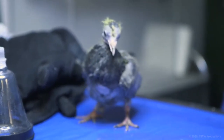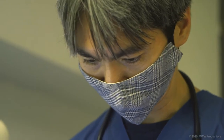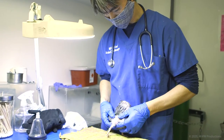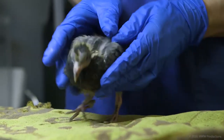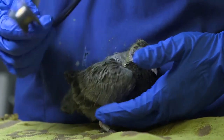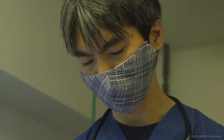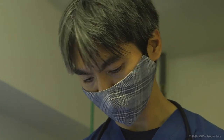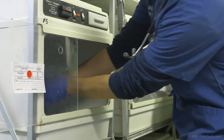This baby bird is breathing a little heavy, so I'm just going to check him out. He has really poor feather quality, he's very skinny, and I can hear a slight clicking sound. That could be an indication of a respiratory infection, so I think it's best to put him on some kind of antibiotics and see how it goes.